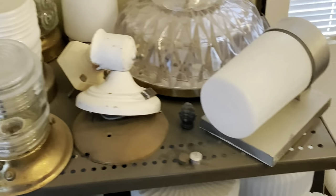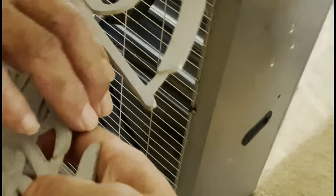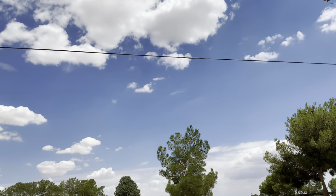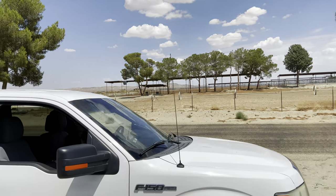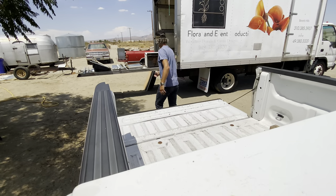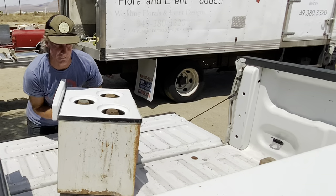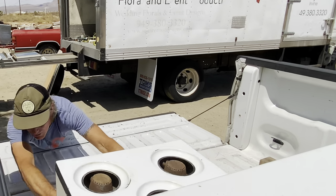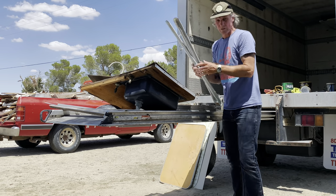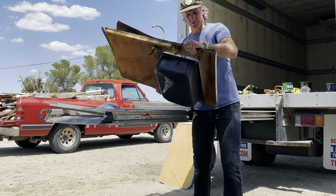It's about everything you could ever need glass-wise. Look at those clouds - it is so beautiful. Loading up the gear now.